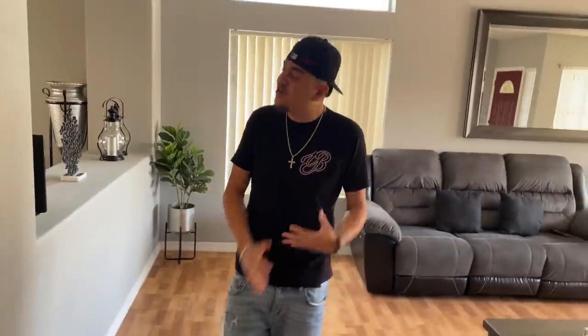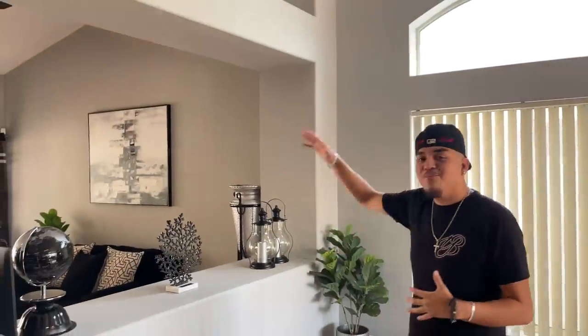We also opened up the wall right here. If you remember from the first house tour, this wall was closed. Opening it up to the other living room gave it a whole different perspective, makes the house look bigger, and more lit up because now you have light transferring from both sides. This is one of my favorite rooms — it's so homey, you can watch movies on the couches and just chill.